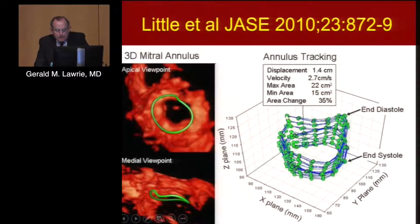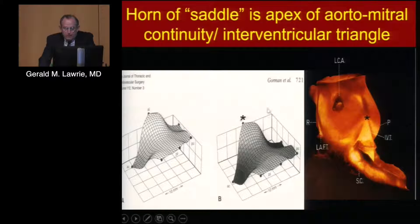Dr. Little did studies on the behavior of the mitral annulus. At end-diastole it has its large area; at end-systole it has a small area, with a 1.5 centimeter movement downwards during systole and an area change of usually around 25% to 30%. We know the annulus has a three-dimensional saddle-shaped structure. This shape corresponds to the attachment of the membrane to the aortic root. In systole, as the aorta expands and rotates, it pushes a point upwards and backwards so that the saddle, in an anterior-posterior fashion, brings the anterior leaflet closer to the posterior leaflet.